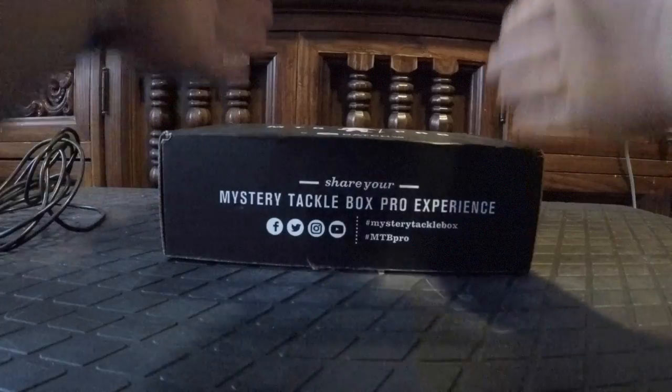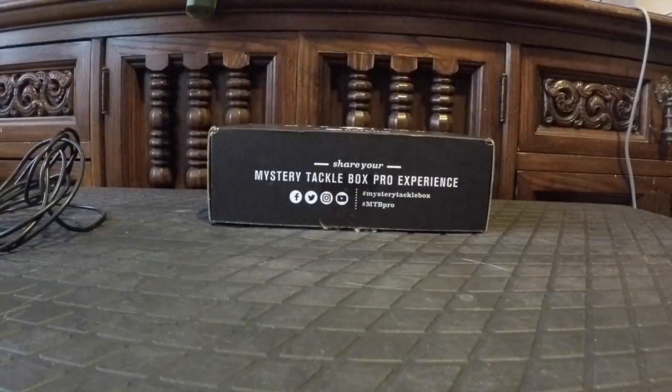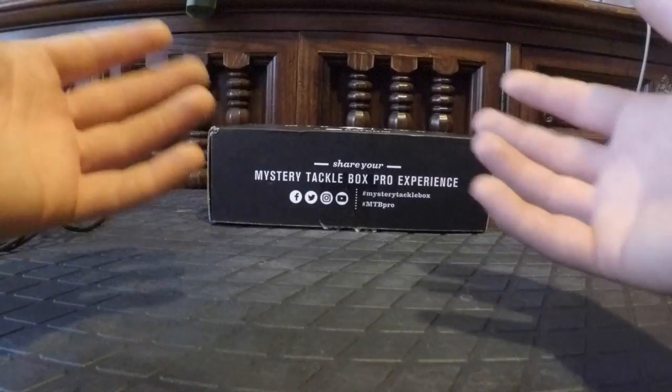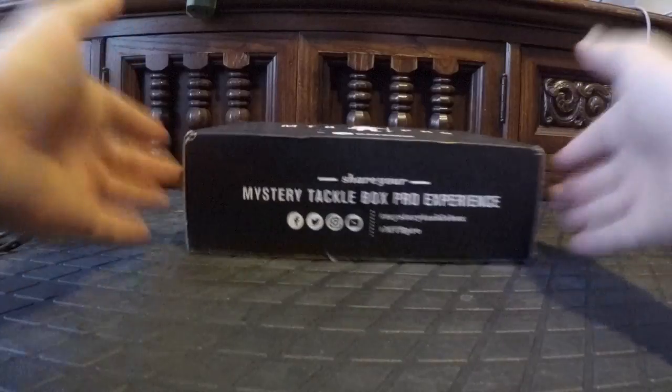I'm going to do an unboxing. Quick disclaimer before I start: I'm trying a new technique for my unboxing videos with two cameras. I have this camera here for my face while I'm talking to you, the viewer, and then I have this other camera here that I'll be cutting to for close-ups of the baits so you can see the unboxing happening.